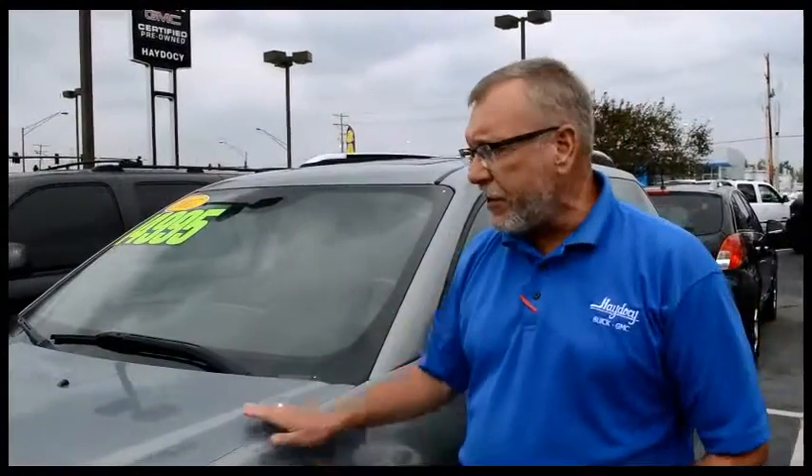I understand you're all the way from Kentucky, so don't wait too long or you'll lose this gem right here. This is a nice vehicle for the pricing.